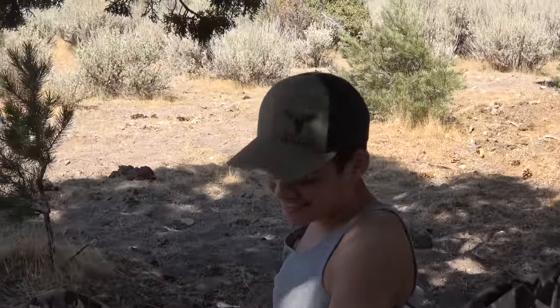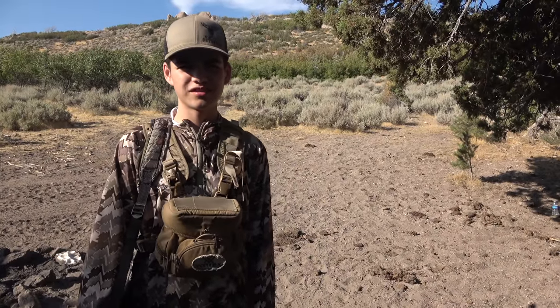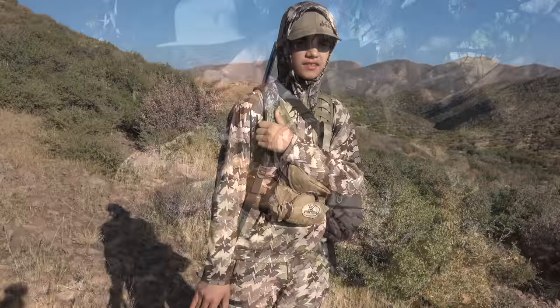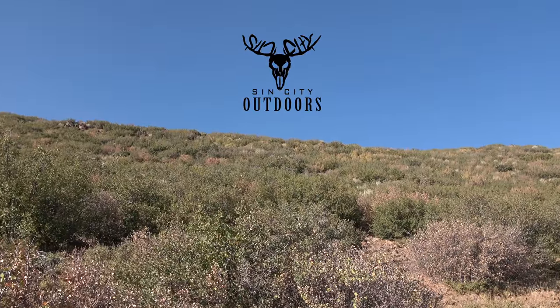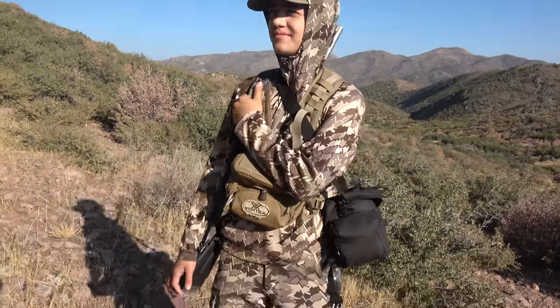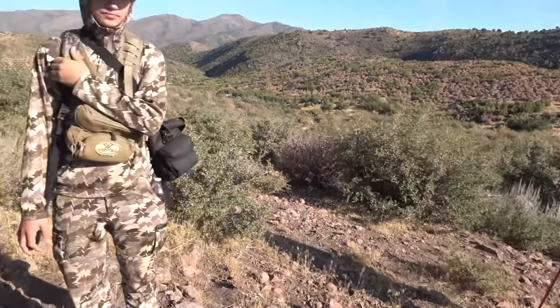No service — so if you're watching this, you have service, feel lucky about that. Hopefully we have a good time, get a buck done, and get back to the AC. We're actually gonna do a little bit of hiking right now, look for a buck, do a little glassing, see if we can find something we like and put a stalk on it. In between us and the big bucks is a mountain we gotta get over, and then over another one. This is gonna be rough — let's get it.